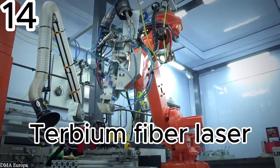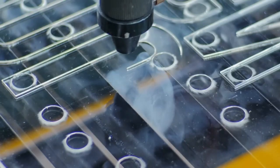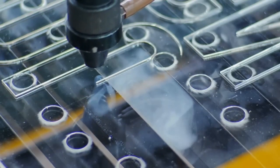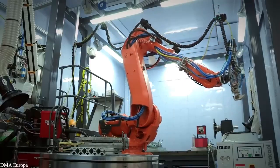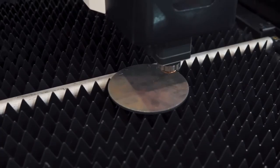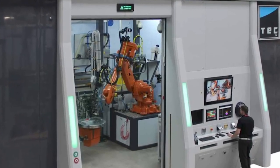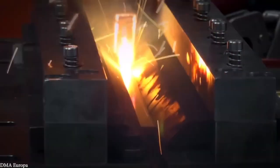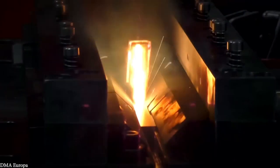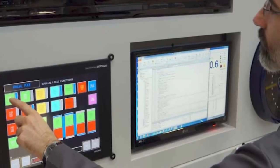The Terbium fiber laser — a machine so powerful it can cut through steel with ease. Housed at the Manufacturing Technology Center in the UK, this rare-earth laser is one of the strongest non-military systems in the world. Custom-built for precision, it delivers up to 20 kilowatts of power through a six-axis handling robot called the IQ controller. Operators can track everything — gas flow, beam strength, robot position, and safety — on its digital panel.